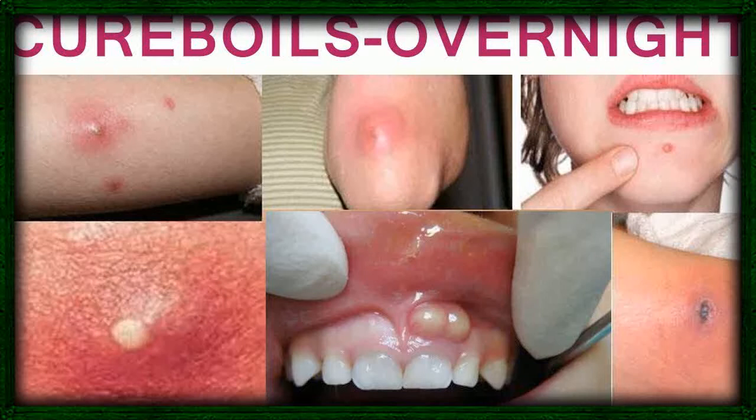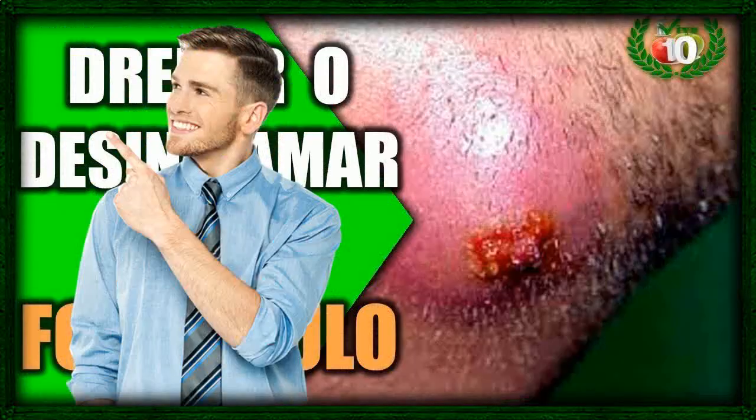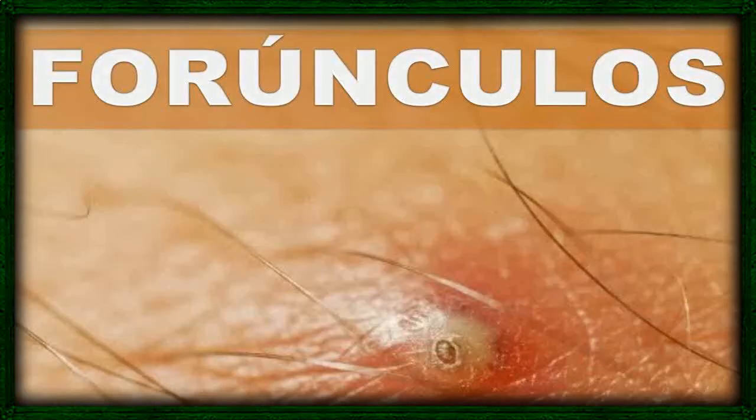1. Apply heat. Heat helps to increase the circulation in an area, bringing more white blood cells and antibodies to the area to fight the infection, so applying heat to a boil is one of the best home remedies you can use. Apply a warm compress to the area for 20 minutes at a time. Do this 3 or 4 times a day, every day, until the boil is gone.